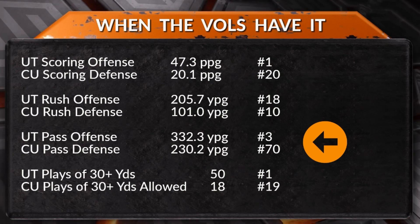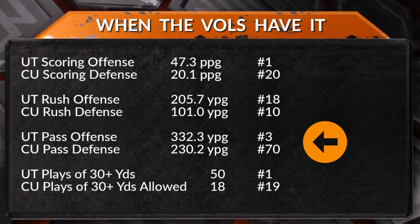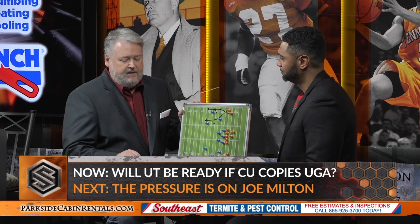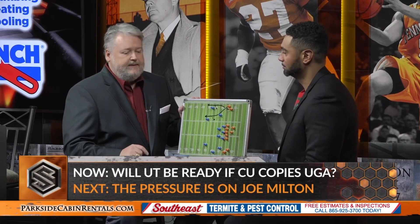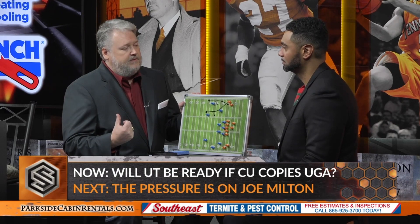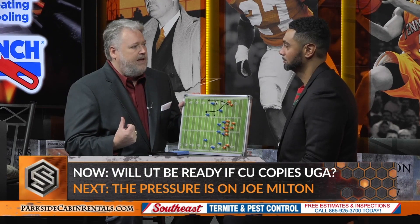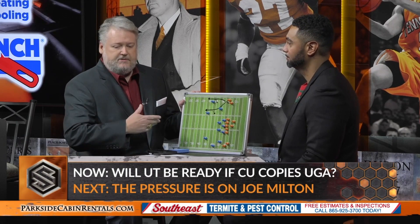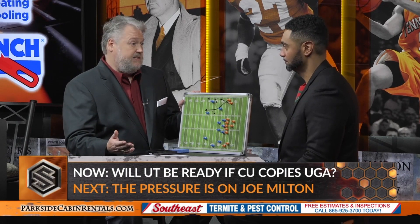We wanted to give you that information. I'm joined at our Bistro table by Justin Hamilton, and we want to break down Clemson's defense. We talked earlier that they run kind of a mimicking game plan on defense.